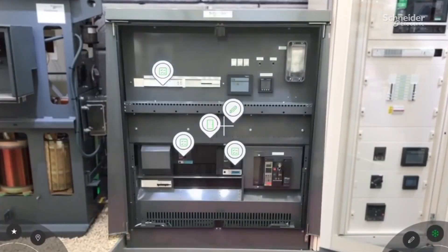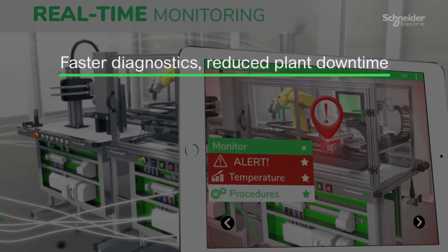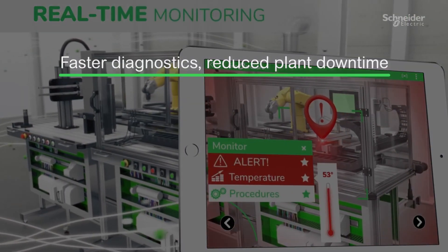What's more, virtual access means there's often no need to open control panel doors, adding up to a 30% improvement in diagnostic time and increasing worker safety.